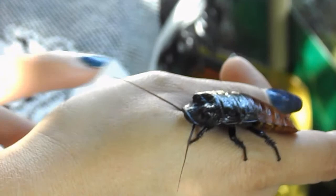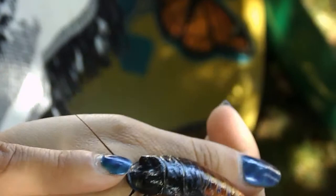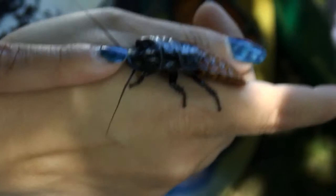You guys can go ahead and pet if you want. Just use one finger right on his back. Good job. Anybody else? You guys want to pet him? We can come around.